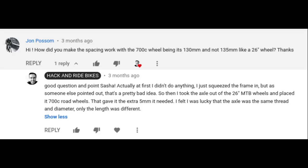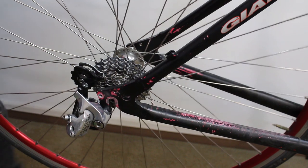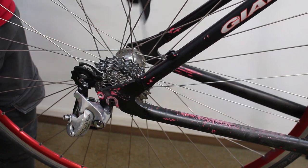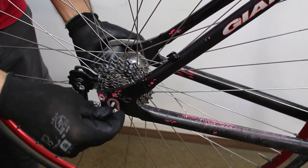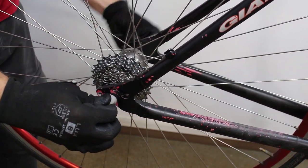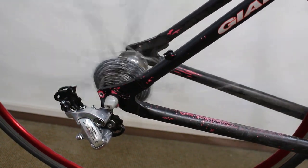The next person asks: how did you make the spacing work with the 700C wheel? It's 130mm and not 135mm like a 26-inch wheel. Basically he's right. At first in the initial video I just used the wheel right from the road bike, but later because of comments I noticed I was having to squeeze the frame in about five millimeters. I ended up taking the axle and bearing races off of the mountain bike — the wider one — and putting them onto the road bike wheel. By luck, the bearing races were exactly the same diameter, threads were the same. So I was able to transfer everything over from the mountain bike hub, and of course it fit perfectly because that was what was on the frame to begin with.